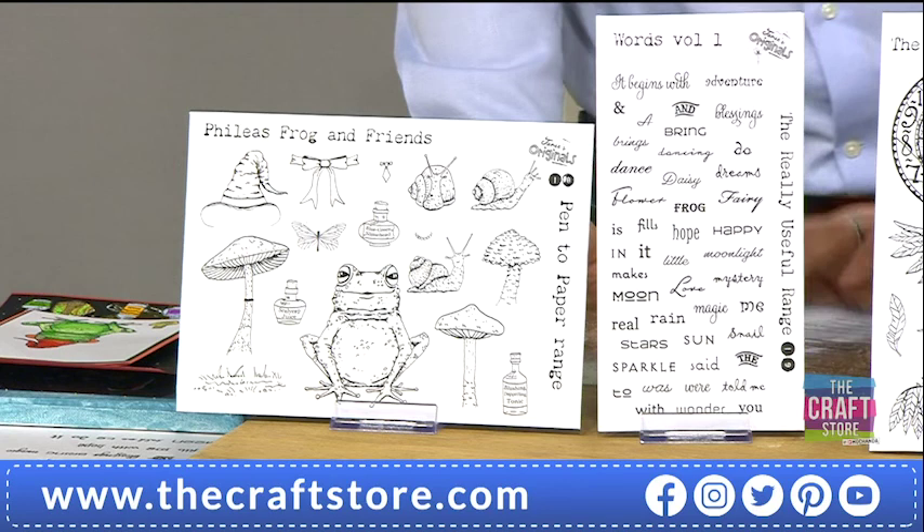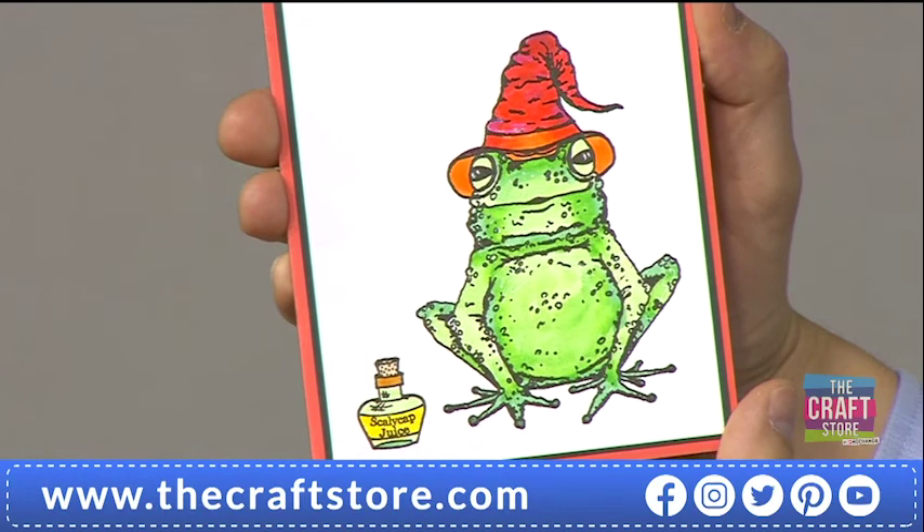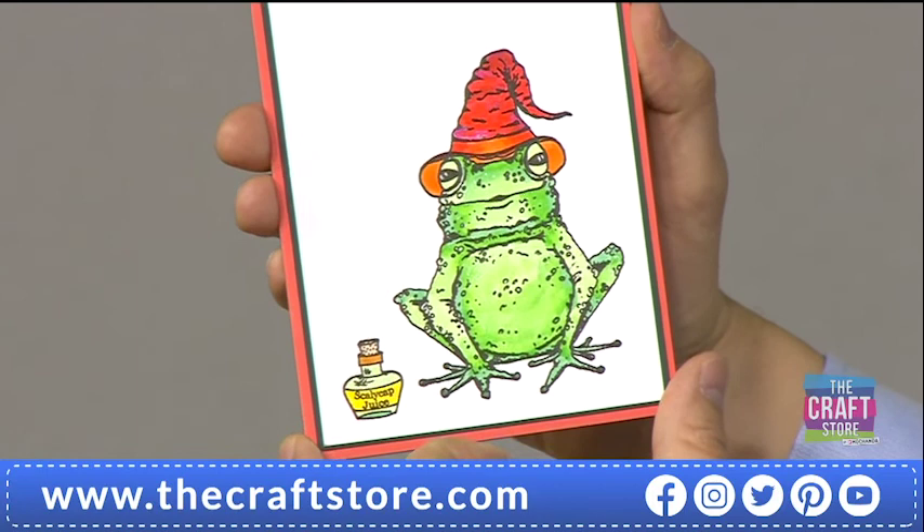That's our A5 and double length stamp sets. It's £28.98 normally; we've got it for you for £25.98. There's Phileas on our card here, coloured in — just Phileas on his own with his Scallycap juice. That's his toadstool juice — that's one of them.